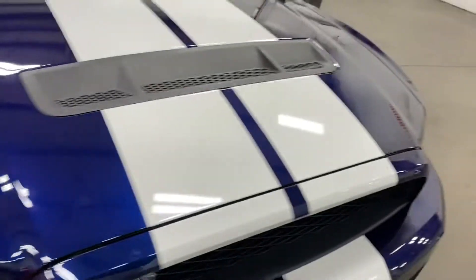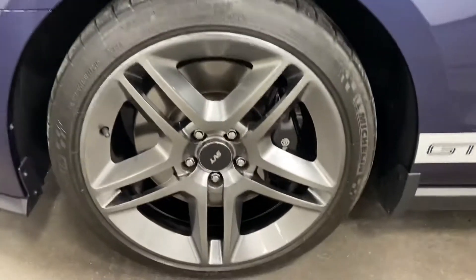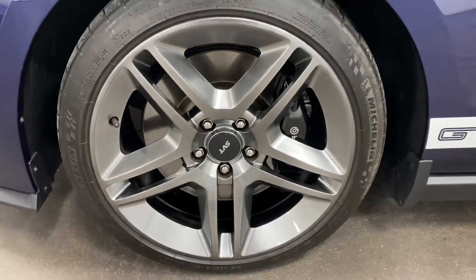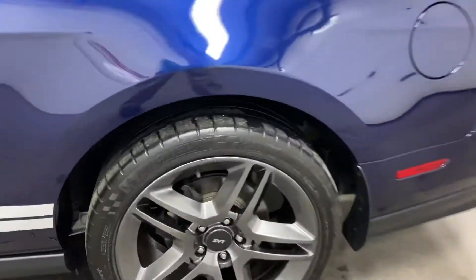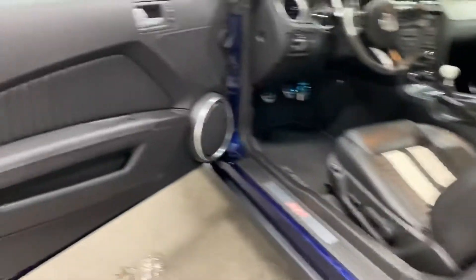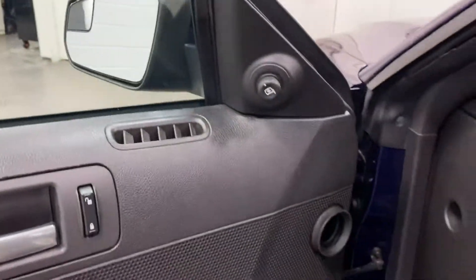At the driver's wheel — again no curb rash, no issues — those nice big Brembo calipers and Michelin tires look great. Same thing at the rear driver's side wheel. On the driver's door we've got power windows, power locks, and power mirrors.